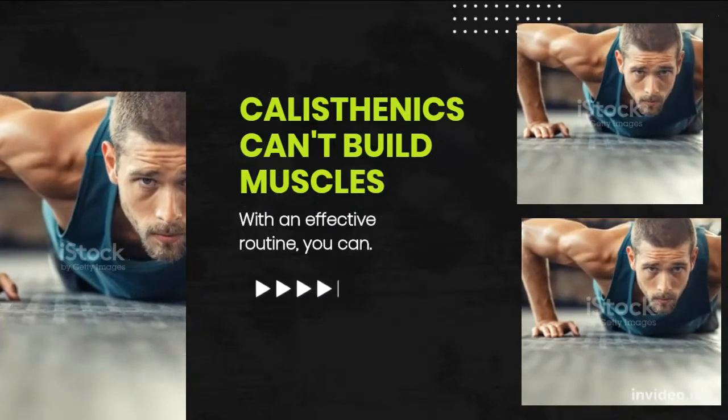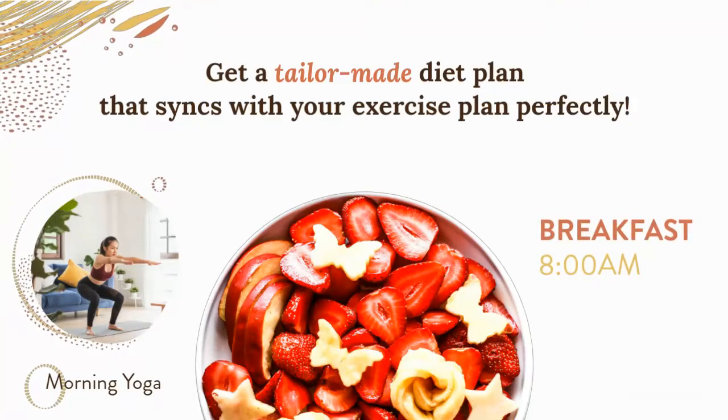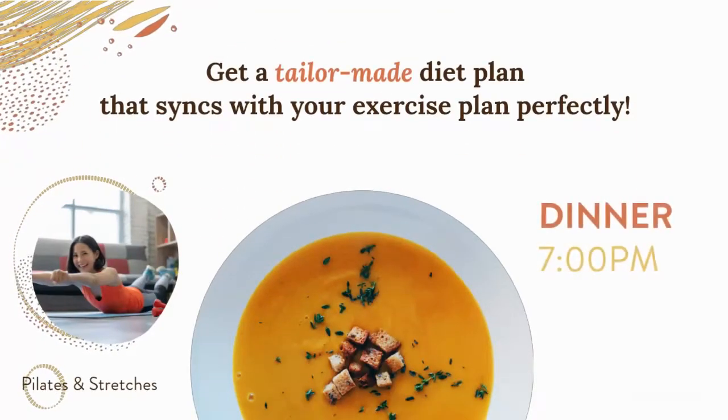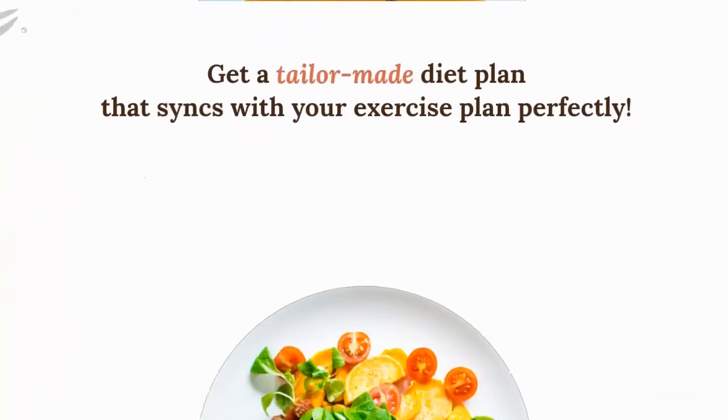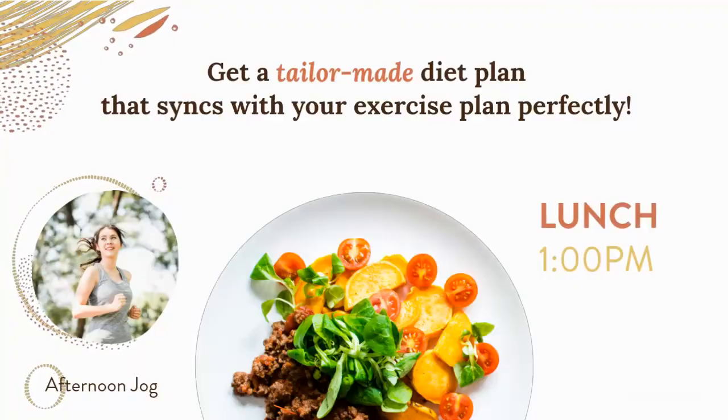These foods could be the same as those consumed in the first two days. However, the only foods that must be avoided are potatoes and bananas.